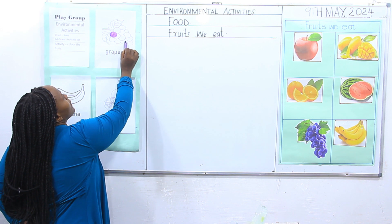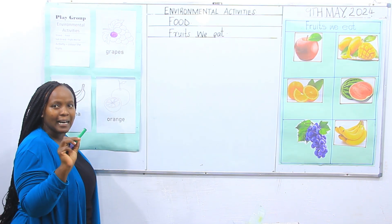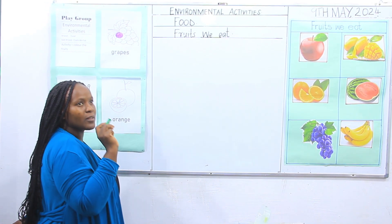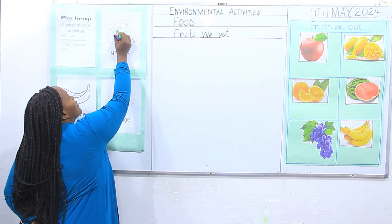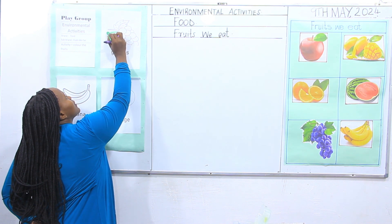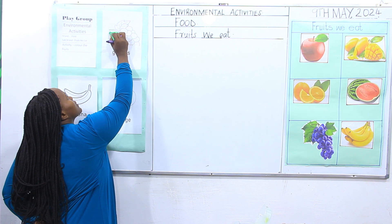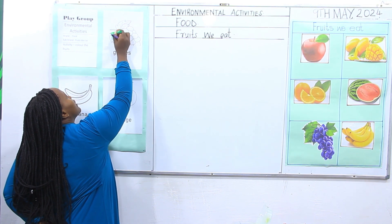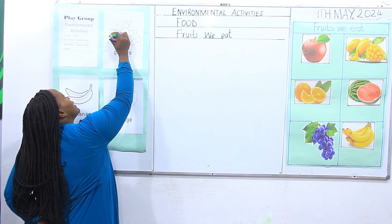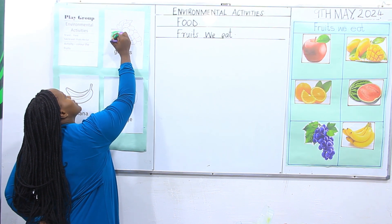Then the leaves — you use the green color. Color green. Make sure you mention the color of the one that you are using. Color the leaves with the green color. I am coloring — look at me, can you do as I do? Color, color, color. Color the whole leaf with color green. Make sure it's beautifully done and there is no color outside the lines.